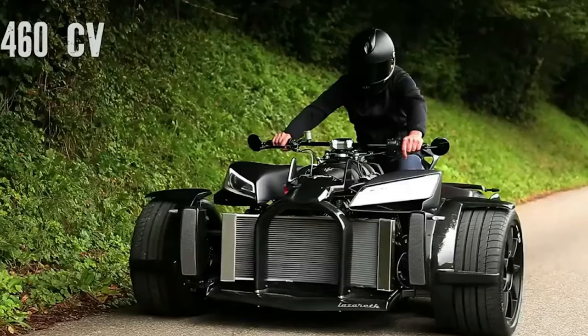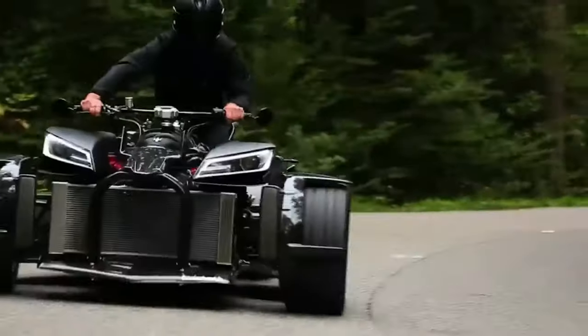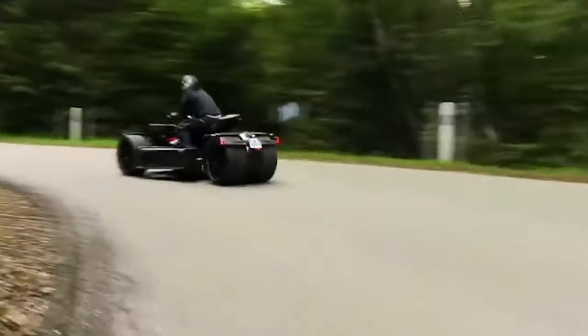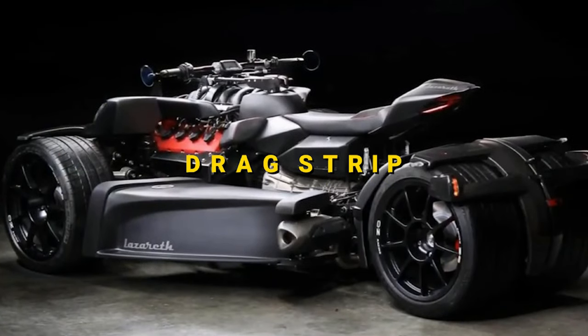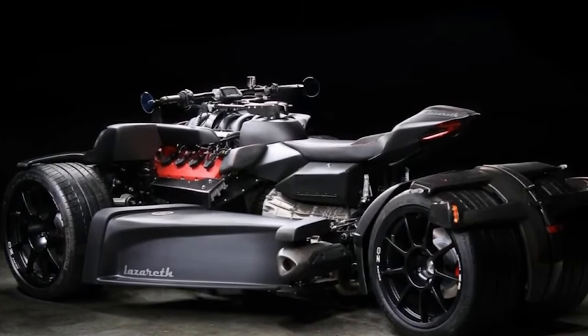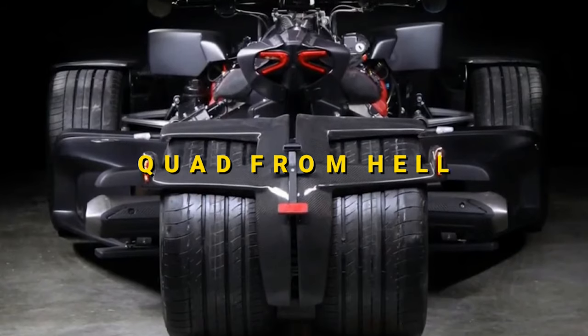You can only reach that speed on a drag strip, since the one-off vehicle is not street-legal in France. There's also the latest Ferrari-engined version, the V8F Matte Edition. They might as well name it the Quad from Hell, since it looks precisely like that.